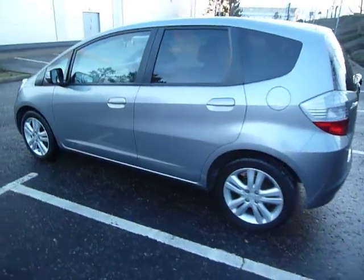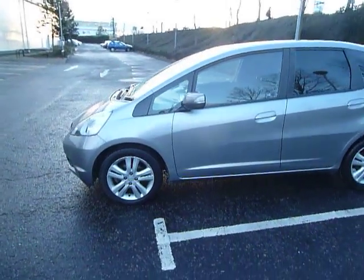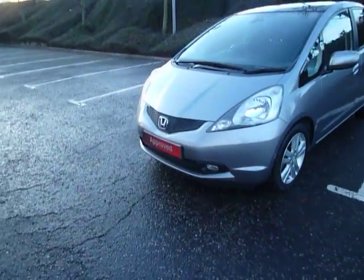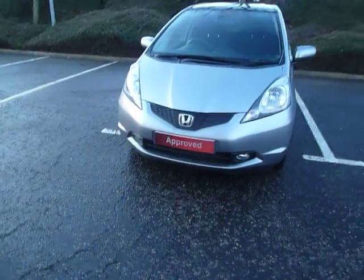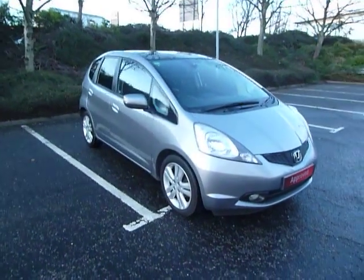If you want some more information on this car and would like to come along and have a test drive, please contact myself Clark Allen or my colleagues on 01743 440 999. We do accept part exchanges and we have a good selection of used car finance. So why don't you come along to our dealership here in Shrewsbury, which is on Battlefield Road. Thank you.